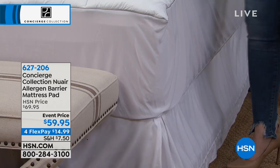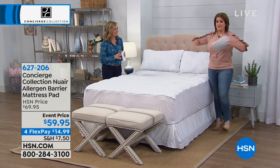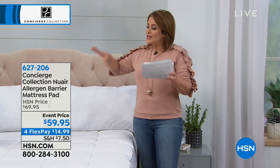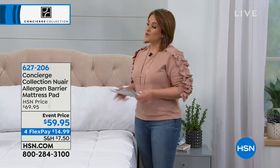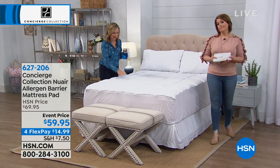Our mattress pads do very well for us — they always become customer picks. This has everything you'd want. Invite the kids, invite the puppies, a brand new kitten sleeping on the foot of the bed — that mattress is protected. It's a more hygienic way to keep your mattress clean. It's a barrier that you don't feel or see or smell or hear, but it's in there.